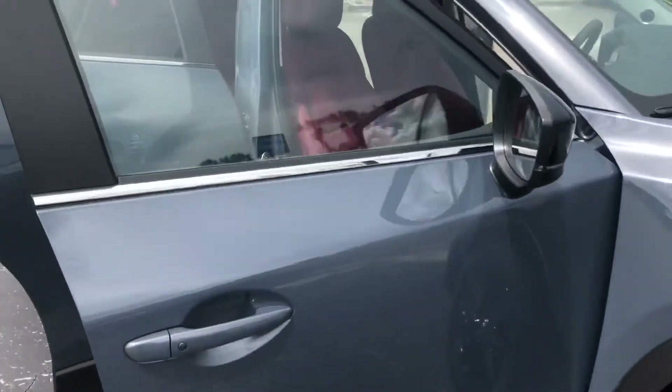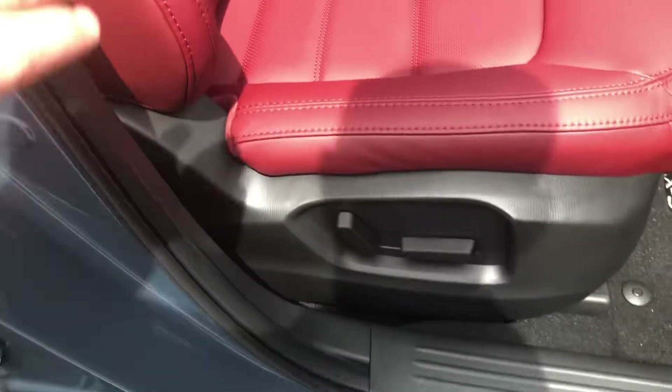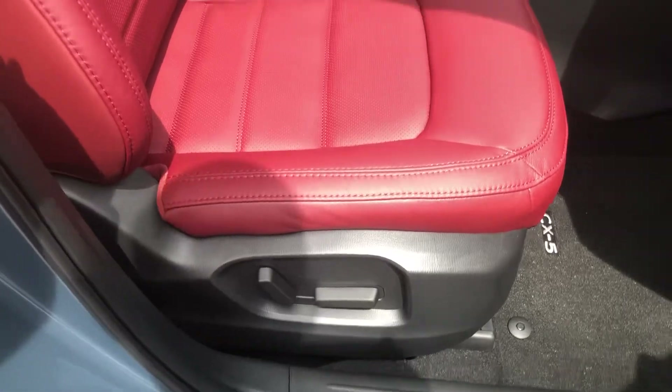The really nice thing about this is the interior. It's got the nice red leather interior with the red stitching, and power seats on both the driver's side and passenger's side.